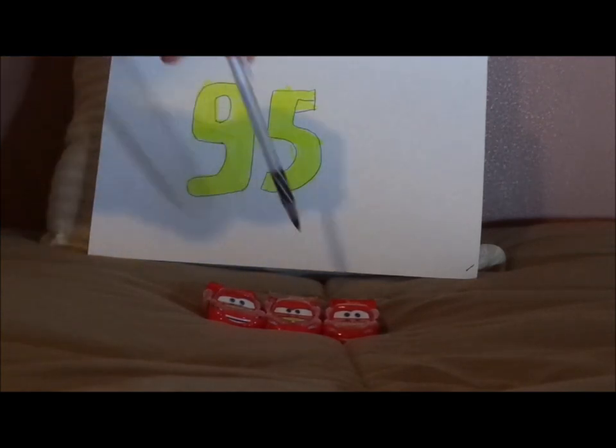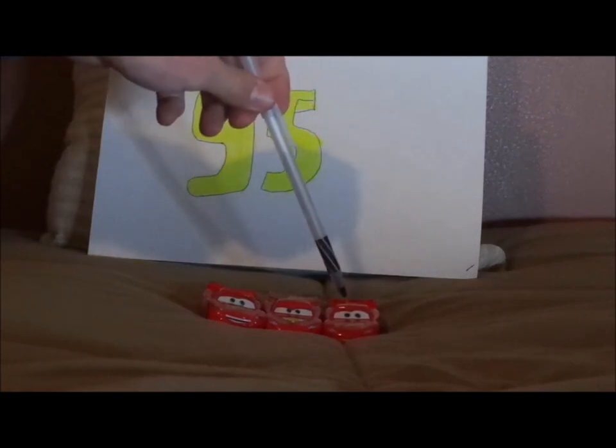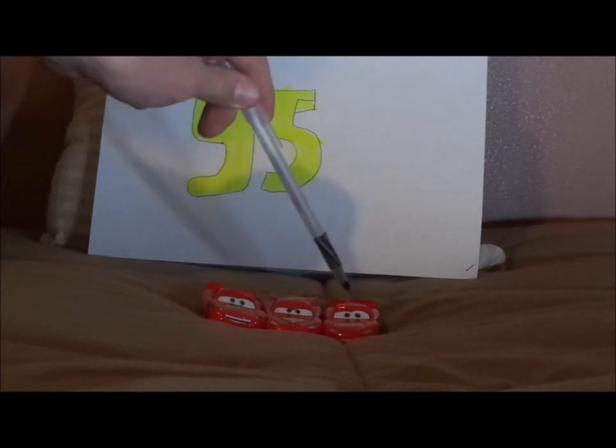Hello, YouTubers, and welcome to another Disney Pixar Cars diecast review. Today, we're going to take a look at the three default paint jobs of Lightning McQueen from the three main Cars films: Cars 1, Cars 2, and Cars 3, which — this version right here on the very right — is my most favorite out of all the rest.